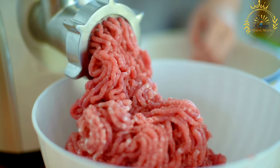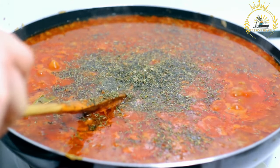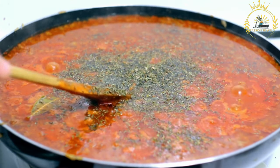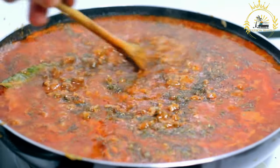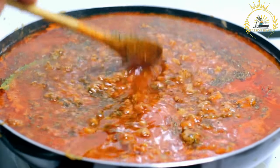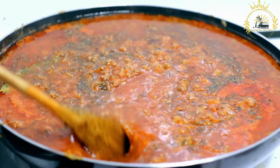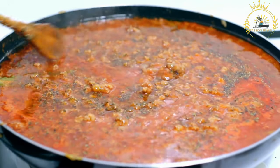The main ingredient of kitfo is raw beef, carefully selected and freshly ground or finely minced by hand. It is traditionally seasoned with mitmita, a spicy chili powder blend that includes chili peppers, cardamom, cloves, and other spices. Niter kibbeh, a spiced clarified butter similar to ghee, is also used to add flavor.